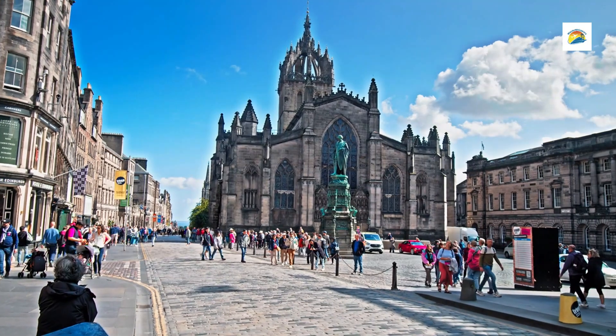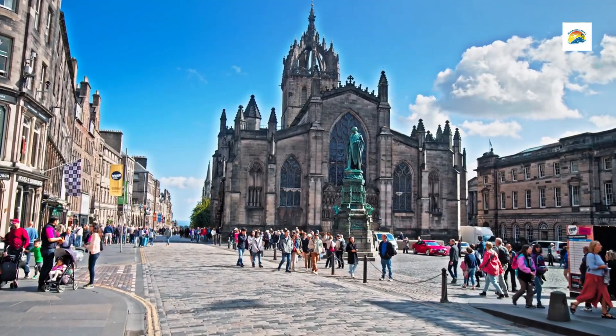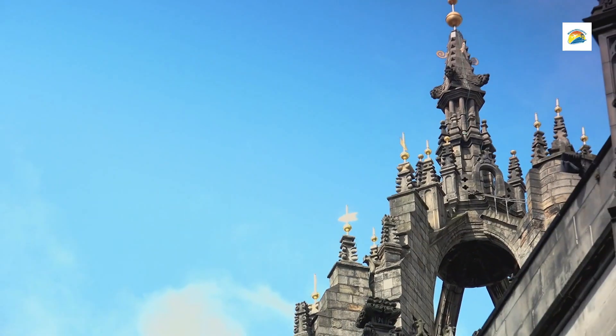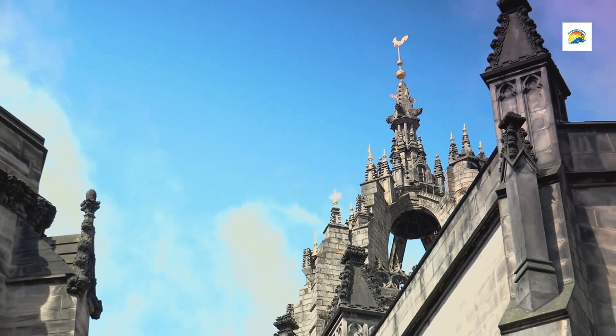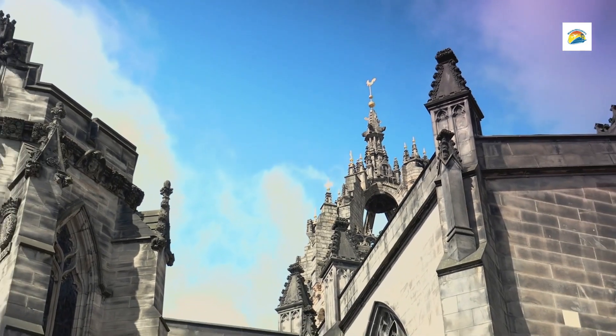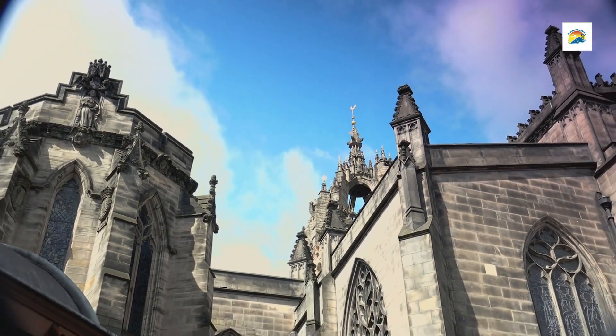As one of Edinburgh's most immersive attractions, the Close reveals what life was like before advances in sanitation and public health. During the 17th century, the area was home to people of all classes, including merchants, craftsmen, and aristocrats, who lived in close quarters, with multiple families often sharing single rooms.